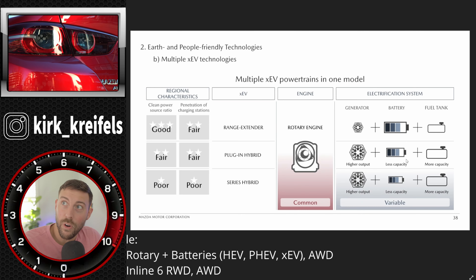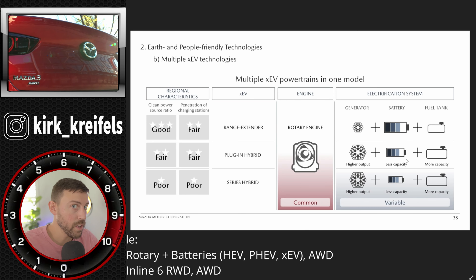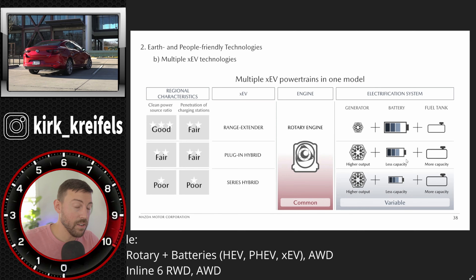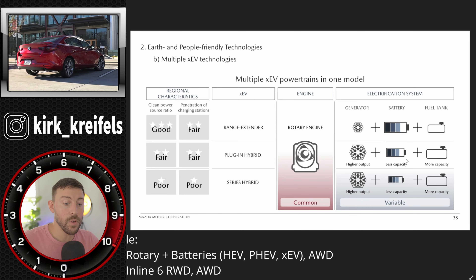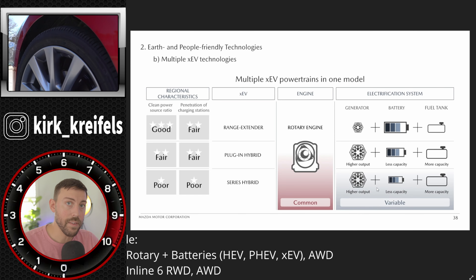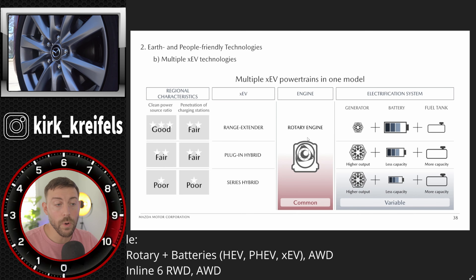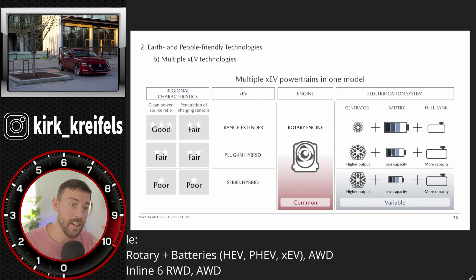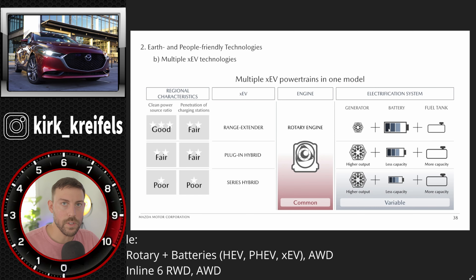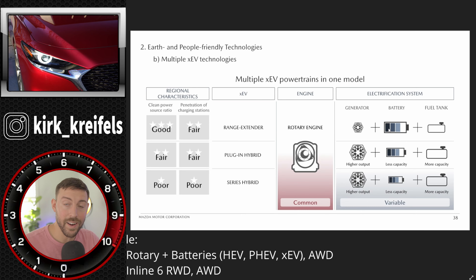The MX-30 is only front-wheel drive, so if they can fit this rotary engine into something as big as a CX-9 or CX-90 with 30 miles of plug-in range plus 300 miles from the fuel tank, you get 300-plus miles total range, very fuel efficient, and always electrically driven. There's no mechanical connection between the rotary engine and the wheels — it spins a generator to charge the battery. I don't see any reason why they couldn't put this in more products and give it all-wheel drive.